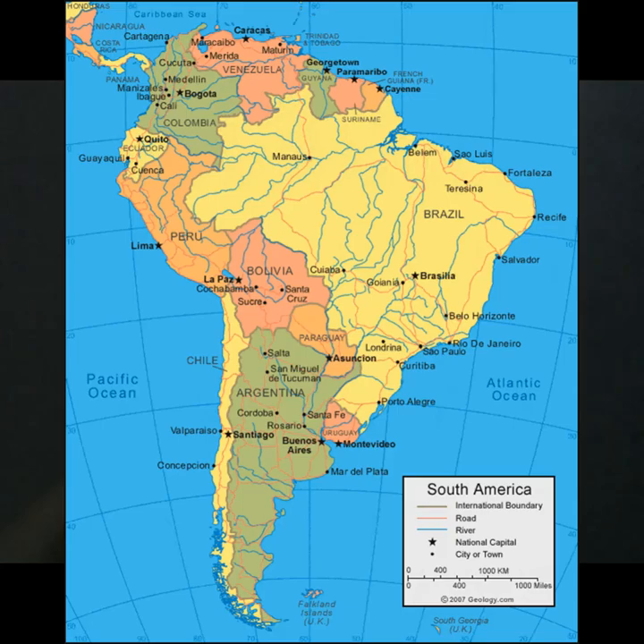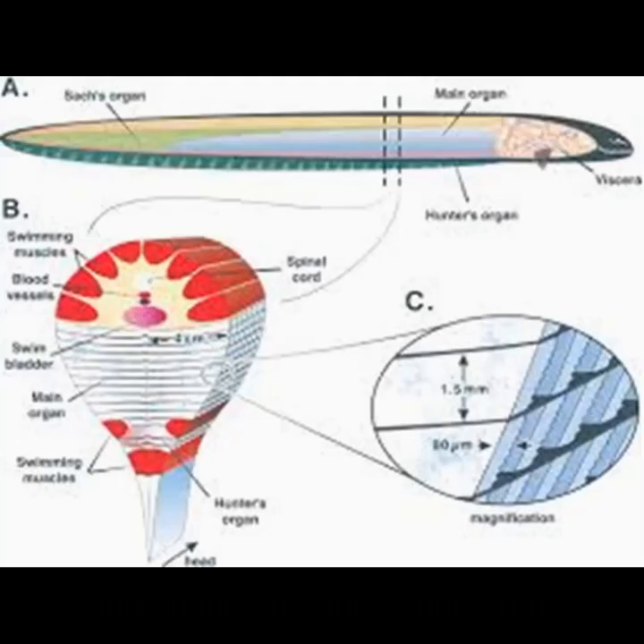How does it shock? It has three glands in it which allow it to shock. The first gland is for shocking normal small waves. The second one is for shocking prey, like fish.